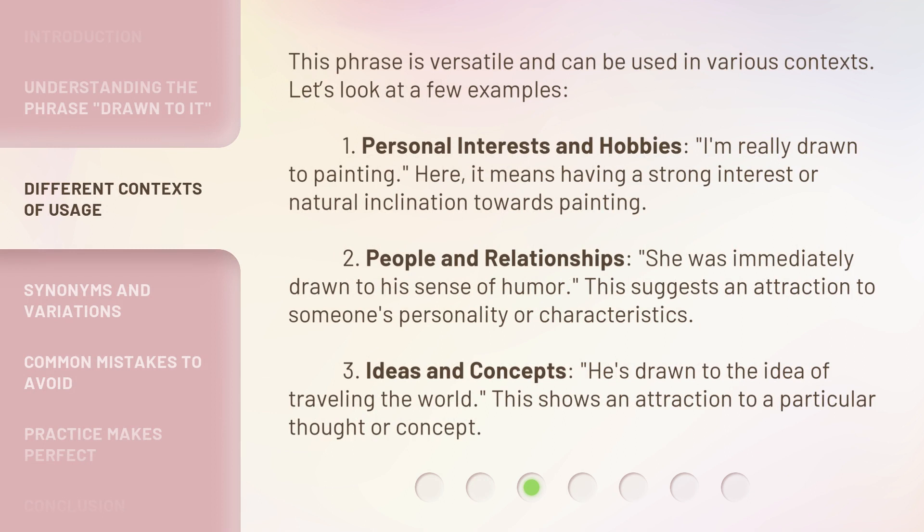This phrase is versatile and can be used in various contexts. Let's look at a few examples. 1. Personal interests and hobbies: I'm really drawn to painting. Here, it means having a strong interest or natural inclination towards painting. 2. People and relationships: She was immediately drawn to his sense of humor. This suggests an attraction to someone's personality or characteristics.